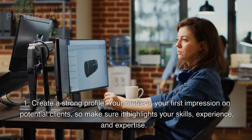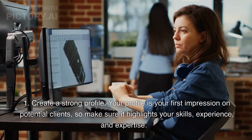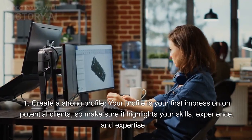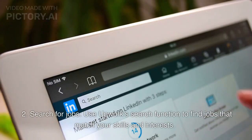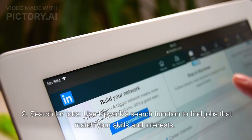Your profile is your first impression on potential clients, so make sure it highlights your skills, experience, and expertise. Second, search for jobs. Use Upwork's search function to find jobs that match your skills and interests.